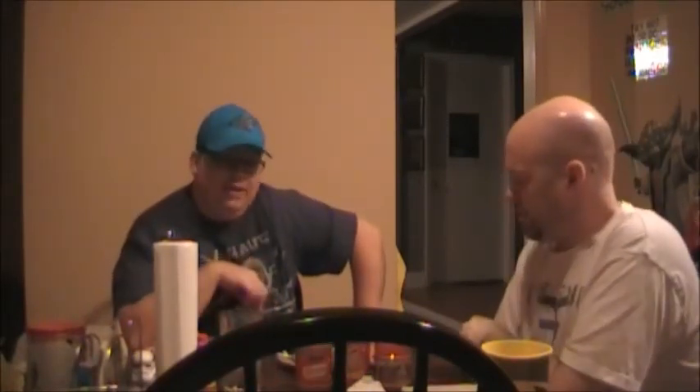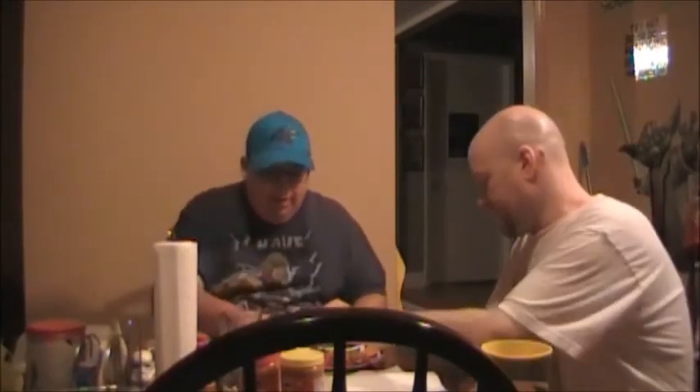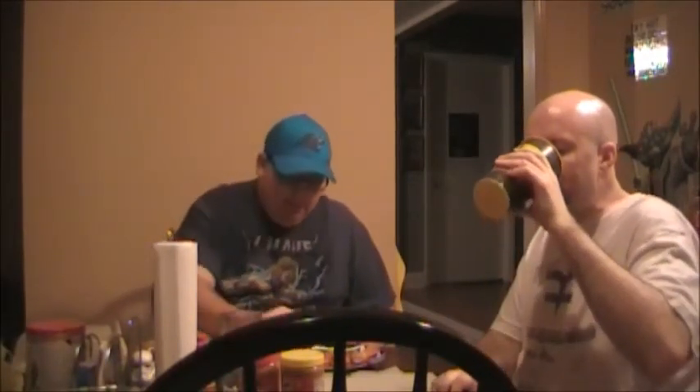I'm going to have Ron taste them and give his opinion too. Ron's getting ready to do the taste test on the three-way. This is spoon A. A little thick looking. He has a spoonful — looks peanutty. It's not too bad. Peanut butter is real thick to me, so this is not bad, but I'd have to have something to drink to wash it down. A was a little thick.